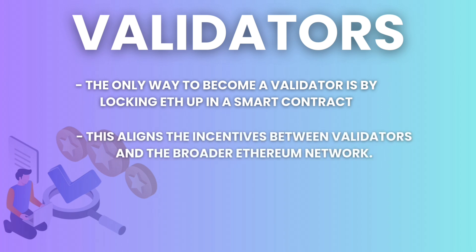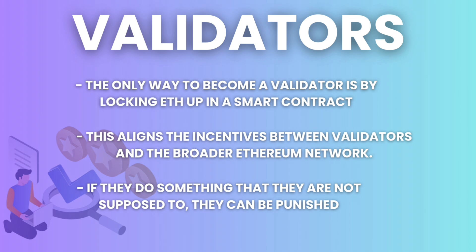The idea is that this aligns the incentives between validators and the broader Ethereum network. Their ETH becomes more valuable if the network does well, and if they do something that they are not supposed to, they can be punished through the destruction of a part or all of their staked ETH.